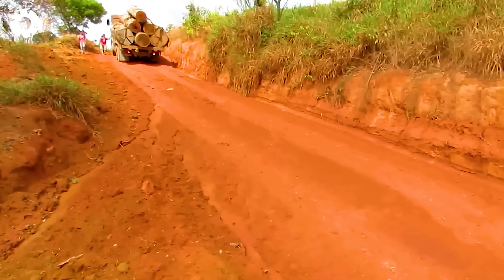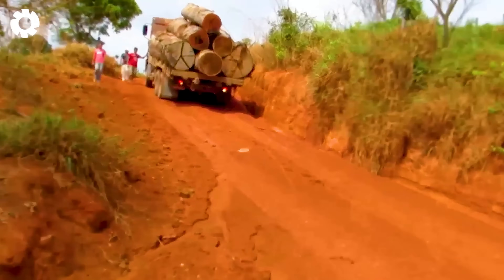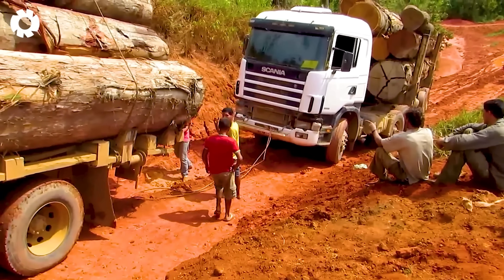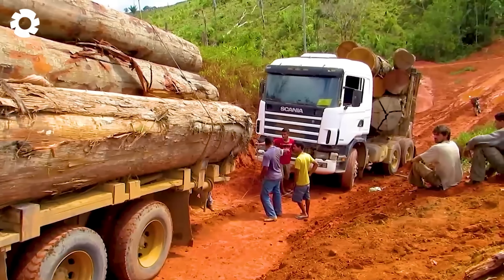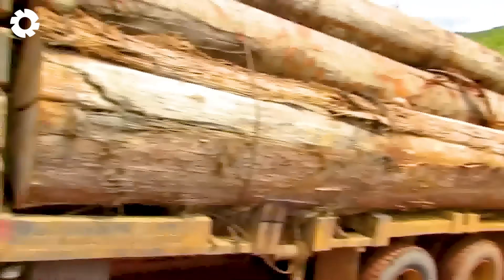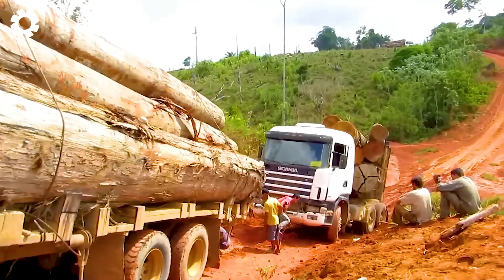Unbelievable with the power of this vehicle. The MVI-0536, despite carrying tens of tons of wood across rugged terrain, is still able to tow another truck in trouble.